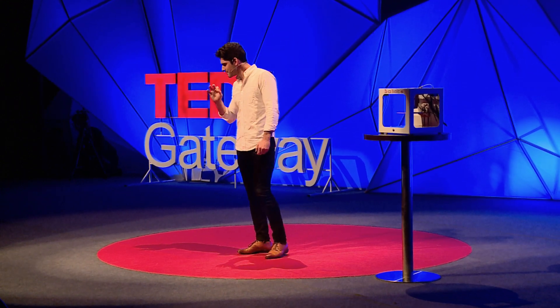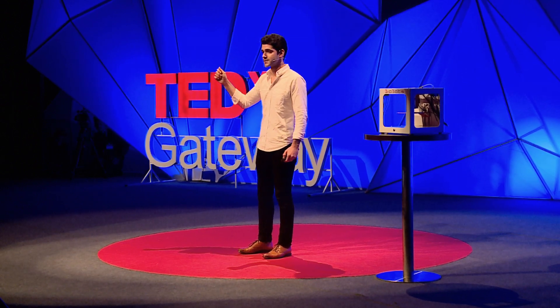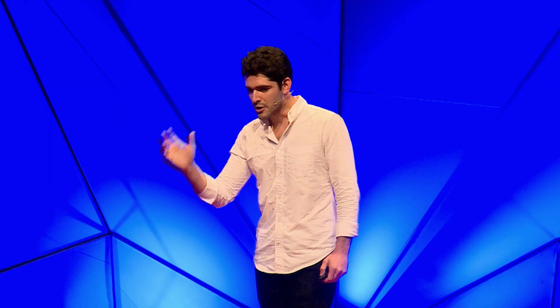We're already building miniature organs that are being used to test and design new personalized drugs. We've already begun to edit the human genome and obliterate disease. And labs such as those run by Dr. Anthony Atala at Wake Forest University have been able to build and implant living tissues — things like skin, tracheas, and even bladders — saving patients' lives.